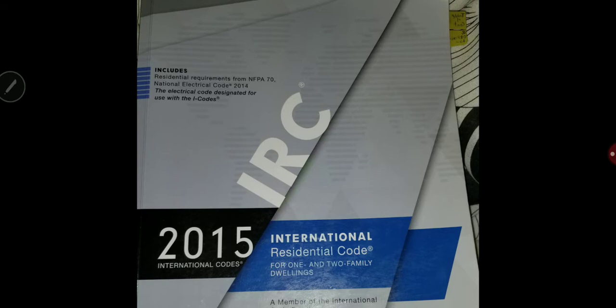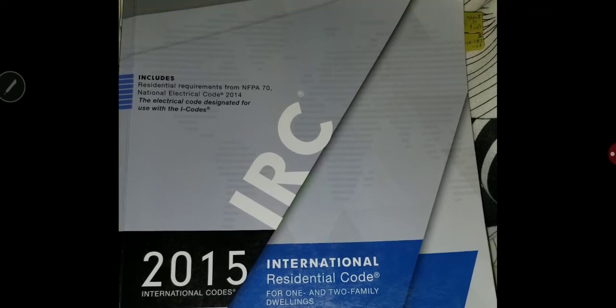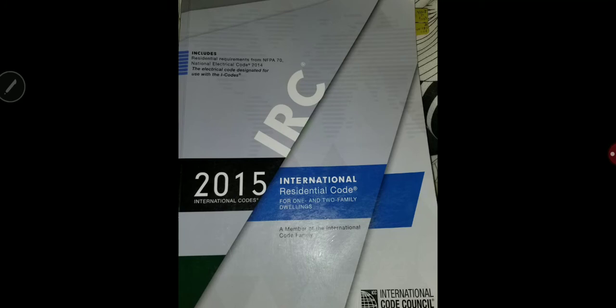Whether you choose a version of 2015, an older version like 2012, or a newer version like 2017, if you are interested in the International Residential Code, this video will be very helpful. There are other useful videos on YouTube about building and electrical, but none that specifically talk about mechanical. In this video I will talk only about mechanical, but you can also use the same strategy for studying for other exams. The book I used was the 2015 International Residential Code.